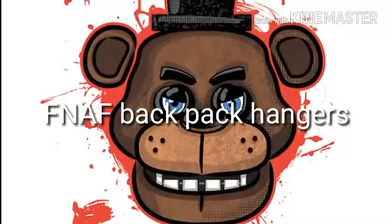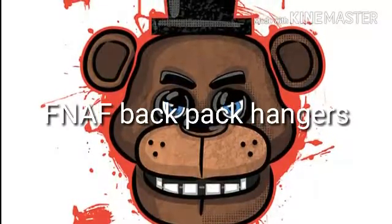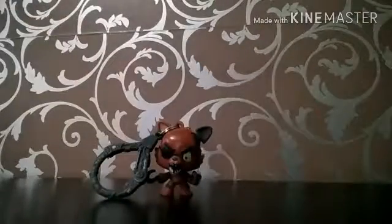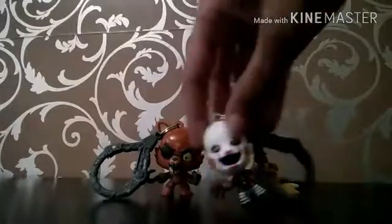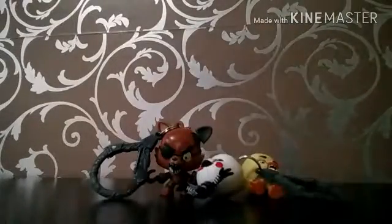First I got the backpack hangers. First I got Foxy, then I got Chica, then I got Marionette, and Toy Bonnie. So that's all in the hangers.